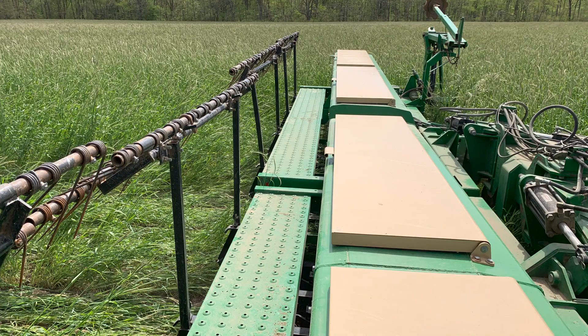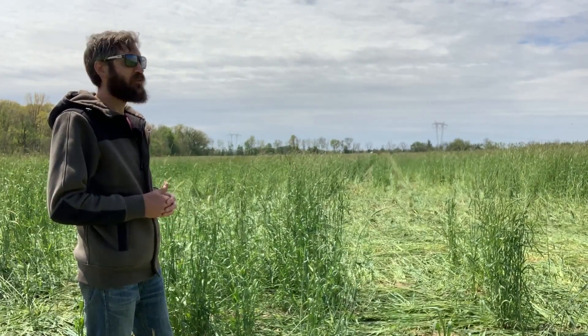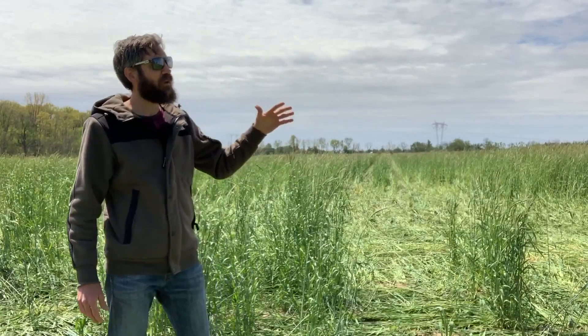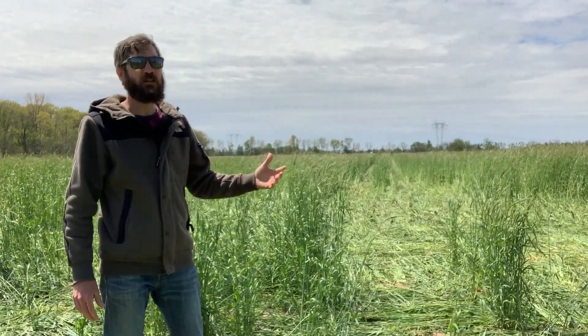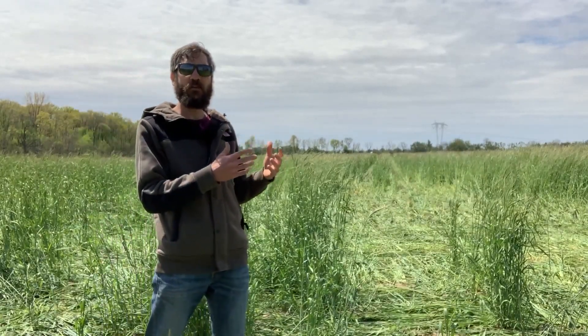He won't be coming in with a high residue cultivator or anything — just getting those beans drilled and roller crimping the rye to terminate it. Those will be the operations to get this crop established. Ideally he would have come in when the rye was at boot stage instead of headed out. Soil conditions weren't right, so he's going to have to use some adaptive management. When we plant beans at boot stage, we would then have about 30 to 45 days until full anthesis when that rye can be roller crimp terminated or mechanically terminated.